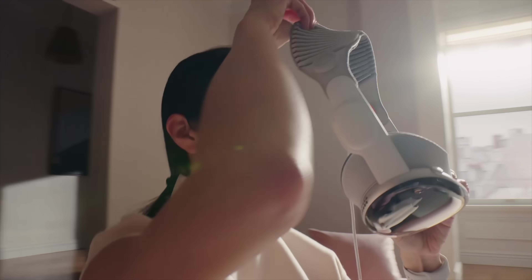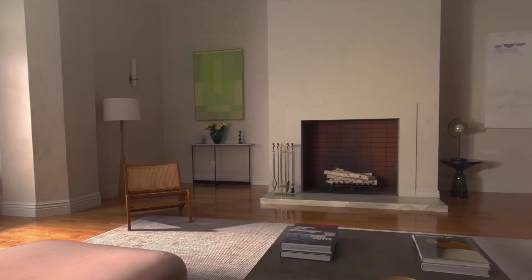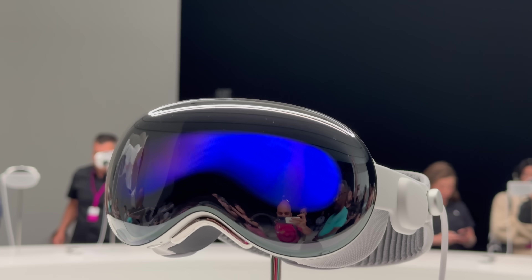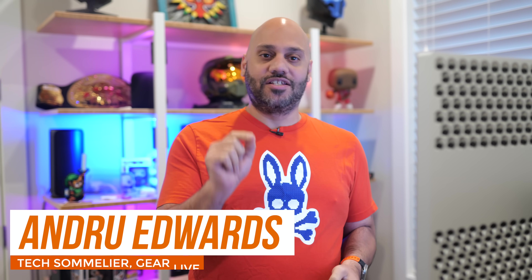Imagine a world where your computer screen is as vivid as real life. What would that be worth? Facing an eye-watering $3,500 price tag, Apple's Vision Pro has been raising eyebrows. Is it a peek into the future or just a pricey fantasy? Let's talk about the truth behind its cost.